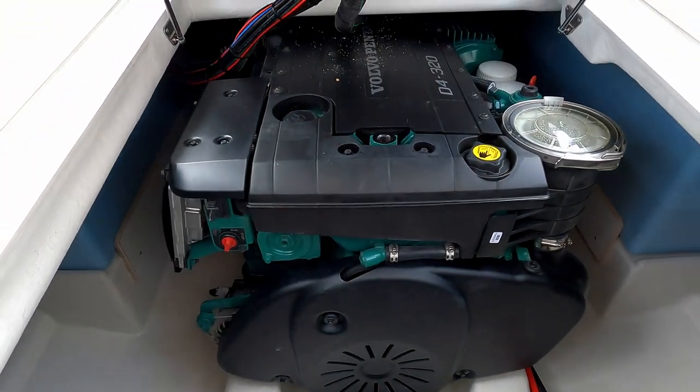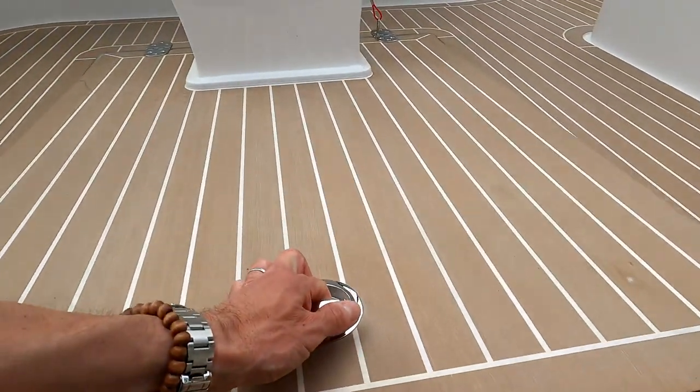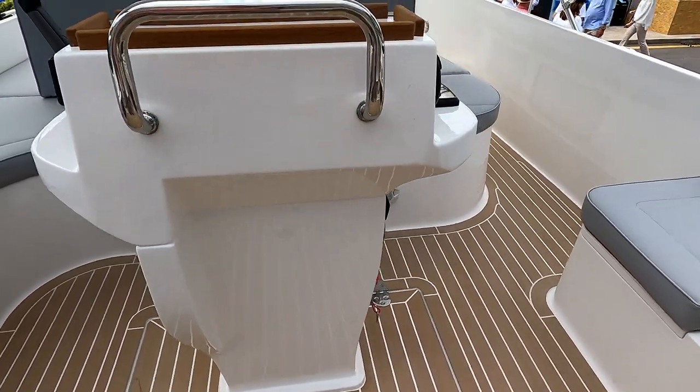Access to the Volvo Penta D4 320. I'm told that's going to give her around about the 20 knot mark, possibly 22, 23 flat out. But that's going to give you a really comfortable cruise of sort of 16 to 18 knots.